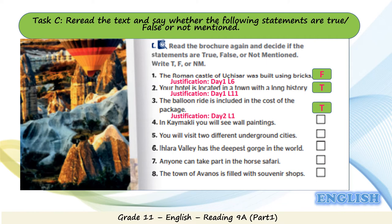Statement 4: in Kaimakli you will see wall paintings. Did we talk anywhere in this brochure about paintings? I don't think so — this statement is not mentioned. Statement 5: you will visit two different underground cities. This is mentioned and it is true. Justification is Day 2, line 4: back on land you will head to Kaimakli, the widest underground city in Cappadocia. Very good.